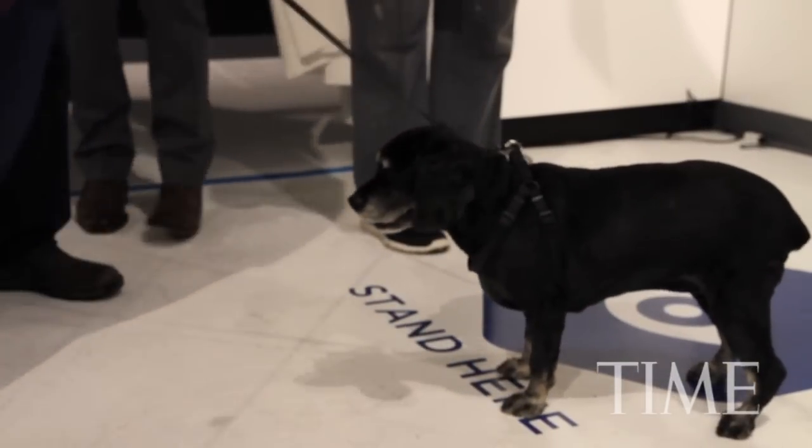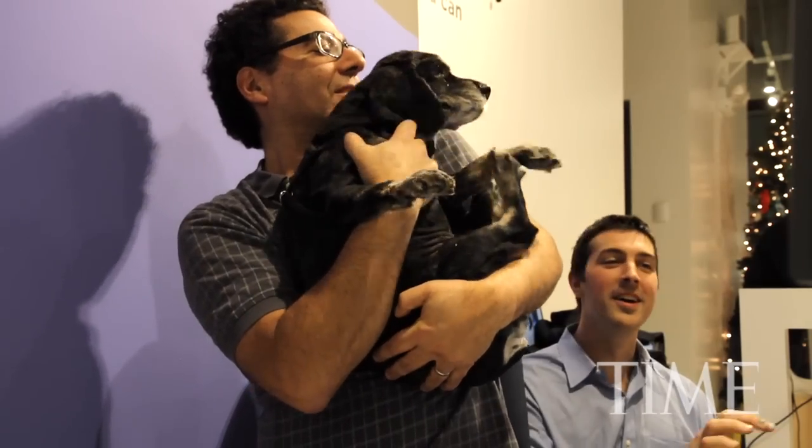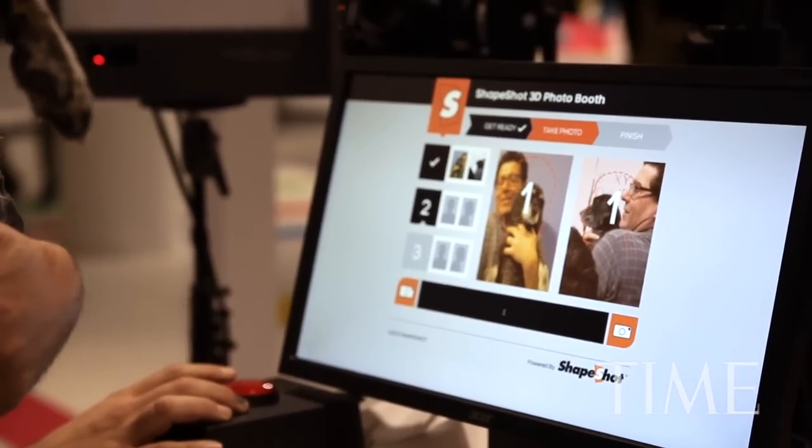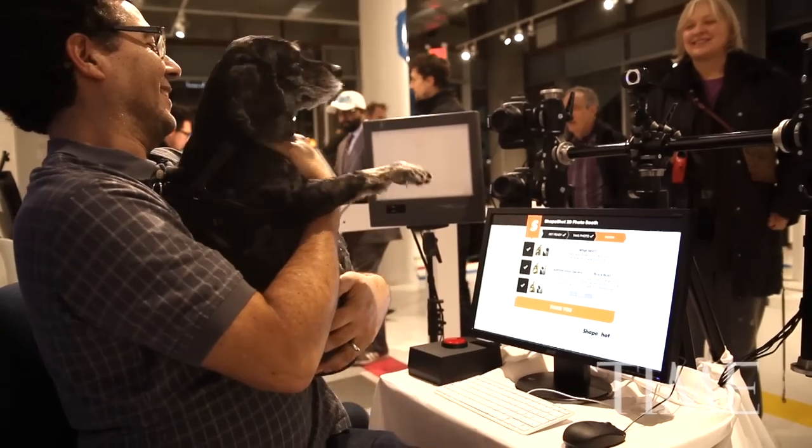One way to more naturally design 3D products is with 3D scanning. The 3D scanning company Shapeshot says they have introduced one of the first 3D scanning photo booths.